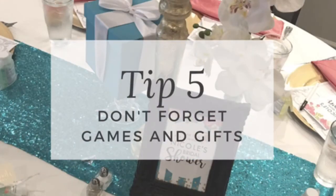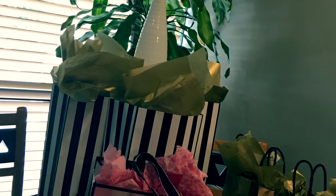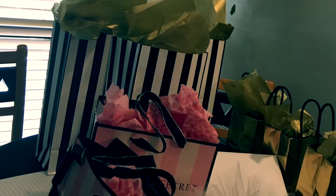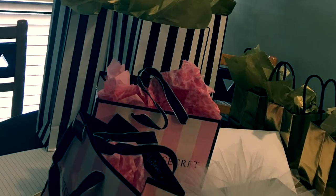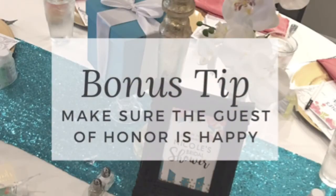Tip number five: don't forget the games and the gifts. People automatically assume there are going to be games at a shower, so have your games lined up. If you have door prizes, have those pre-packaged and ready to go. For this particular bride, she didn't want to tote a bunch of gifts and big boxes away, so she asked guests to bring gift cards and we set up a little gift card station on a beautiful cocktail table.